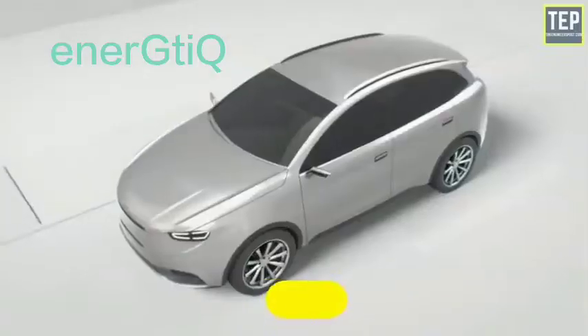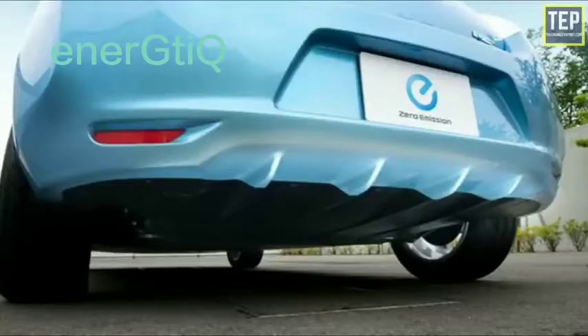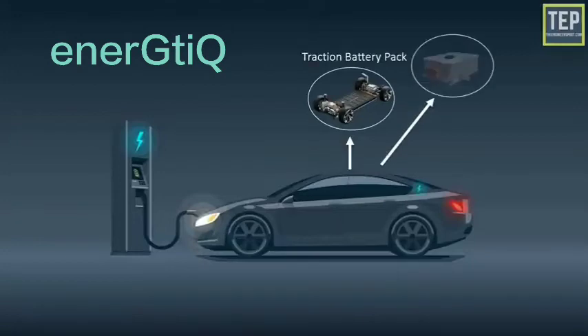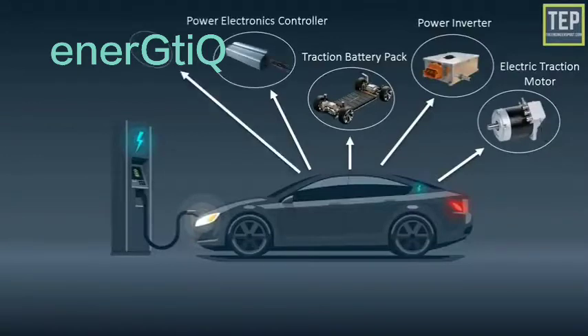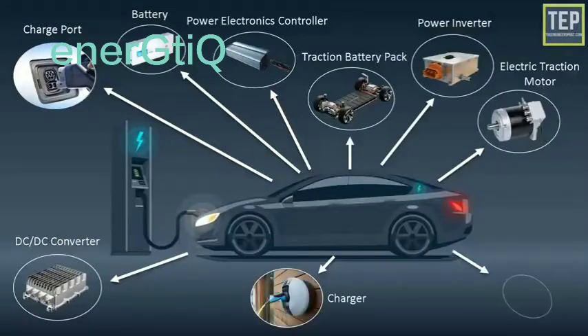Even if you've never driven an electric car, it's still relatively simple to understand its main parts. Instead of a gas tank, they have batteries; instead of an engine, they have an electric motor; and instead of a tailpipe, well, they've got no tailpipe. The key parts an EV owner should understand include: traction battery pack, power inverter, electric traction motor, power electronics controller, battery charge port, DC-DC converter, charger, and transmission.